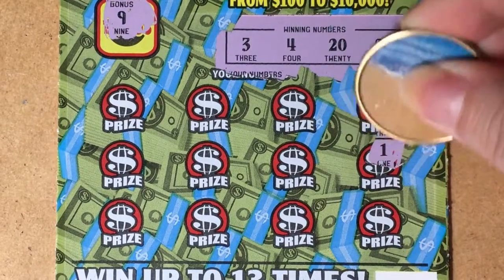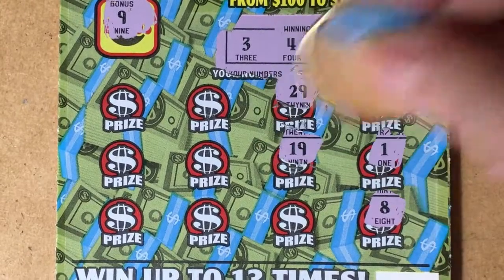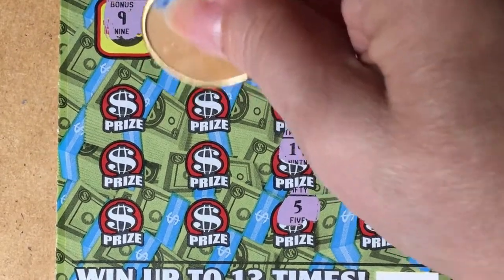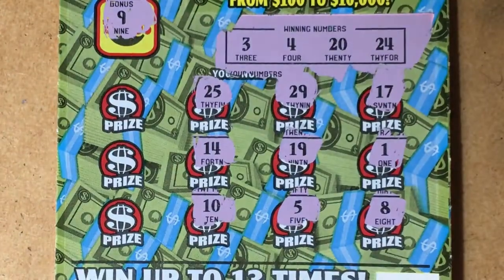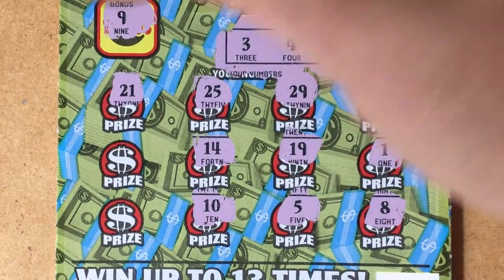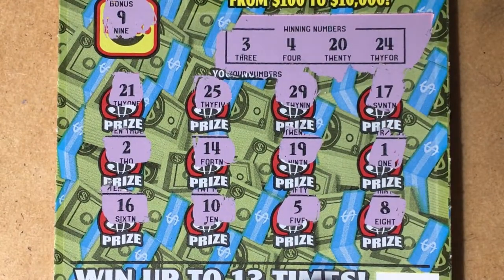Let's see what we have. We have a 17, a 1, an 8, a 29, a 19 — one off — a 5, a 25 — another one off — a 14, a 15, a 10, a 21 — another one off — a 2 — another one off — and a 16. So no luck so far on this ticket.